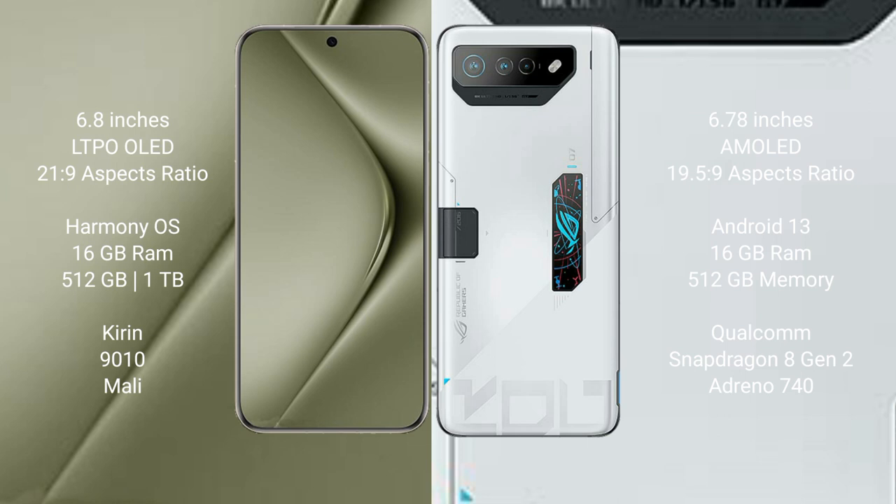Huawei Pura 70 Ultra comes with 16GB RAM and 512GB or 1TB internal storage, with a Kirin 9010 processor. Asus ROG Phone 7 Ultimate comes with 16GB RAM and 512GB internal storage, with a Qualcomm Snapdragon 8 Gen 2 processor.